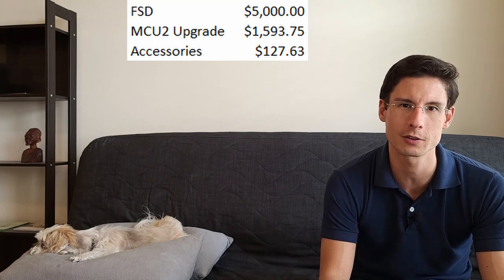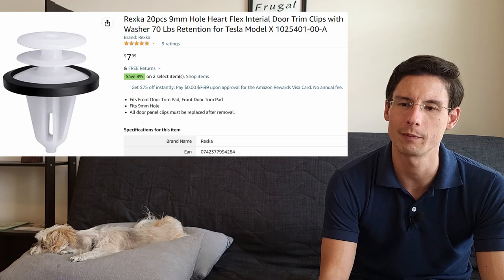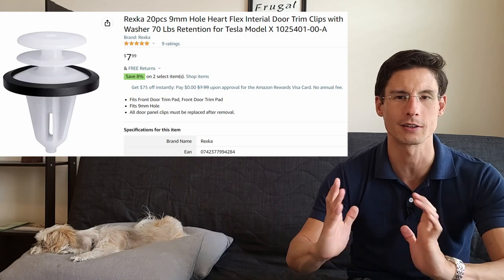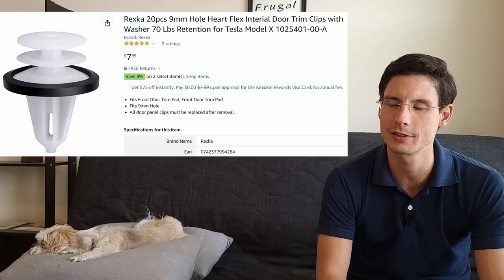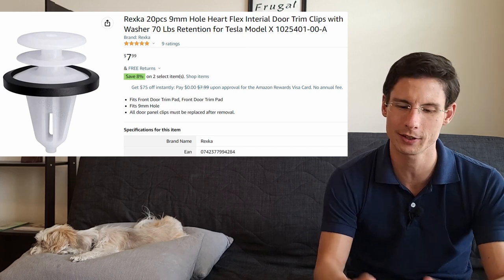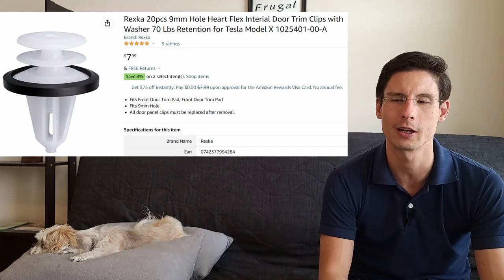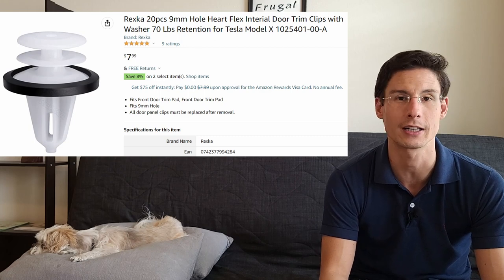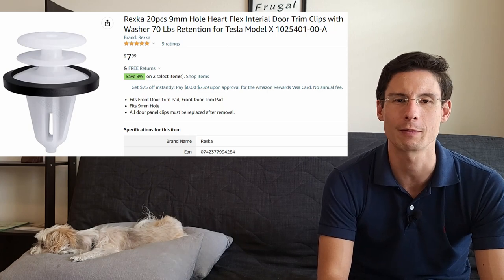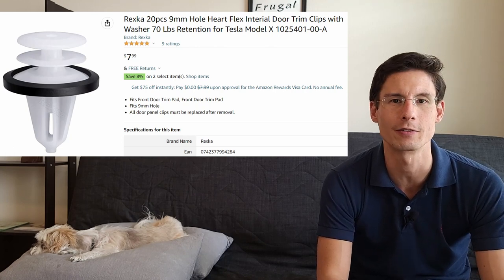I also bought some door trim clips. My passenger-side door panel wasn't always staying engaged — the clips weren't holding and it would kind of pop off. I recently took it apart and found broken clips and one that was popped out in a way that it couldn't seal properly. I replaced those and it's been really good since. The clips cost maybe $10 — I got way too many, but good to have for the future.